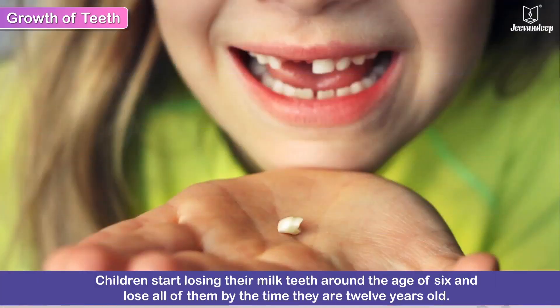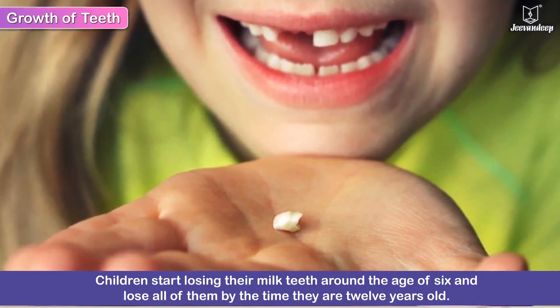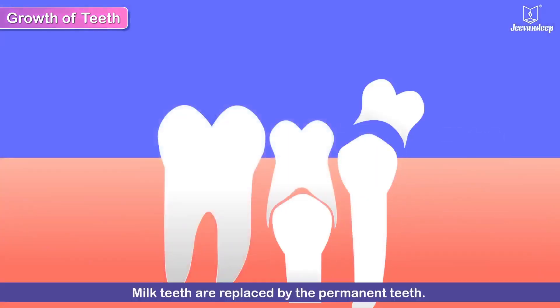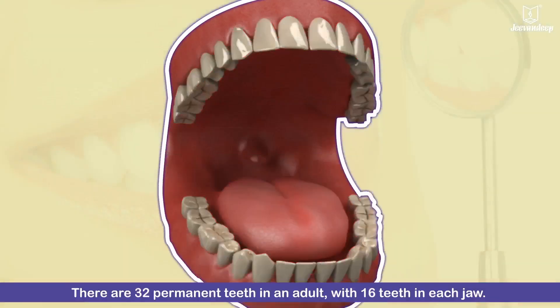Children start losing their milk teeth around the age of 6 and lose all of them by the time they are 12 years old. These are replaced by the permanent teeth. There are 32 permanent teeth in an adult, with 16 teeth in each jaw.